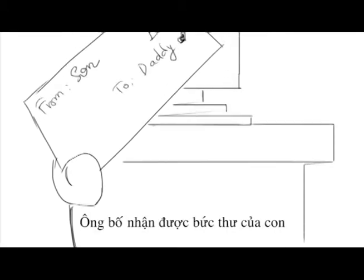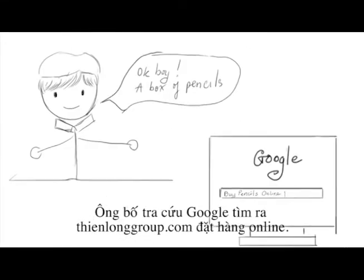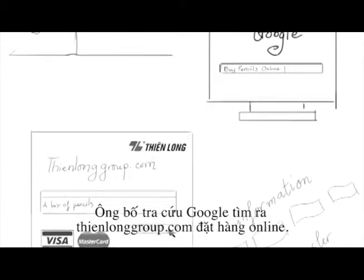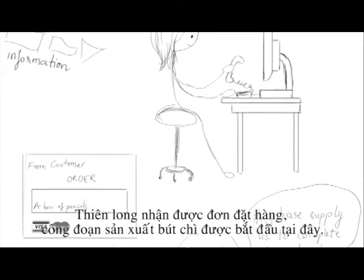The story begins when a father receives a letter from his son saying that he would like to receive a box of pencils on his birthday. The father searches the internet and finds teenlonggroup.com, a stationery online shopping site. He enters the website and orders. On the other side of the process, Teen Long Group receives the order.